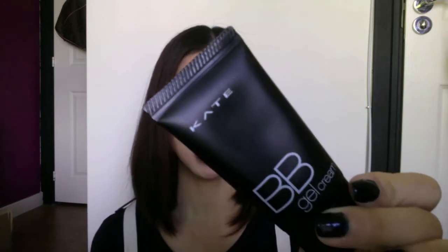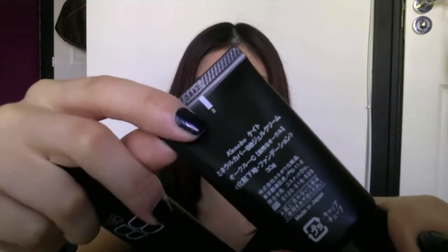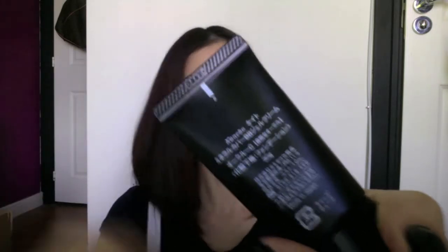Hey everyone, so this is my monthly favorites and I'm just going to jump straight into it. The first thing I want to mention is my Kate BB Gel Cream by the Japanese brand Kanebo. I bought this a while ago but I've been using it almost constantly for the last couple of months, and it really deserves a mention because it's made such a difference to my skin.